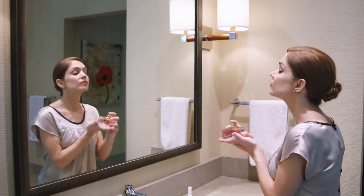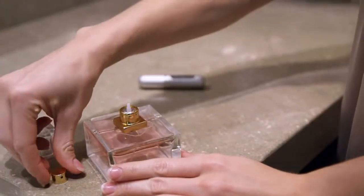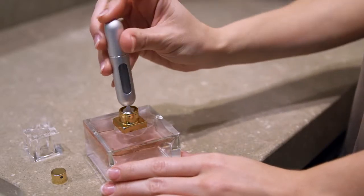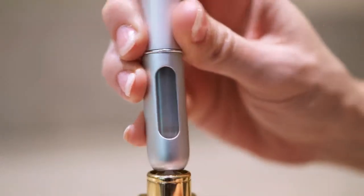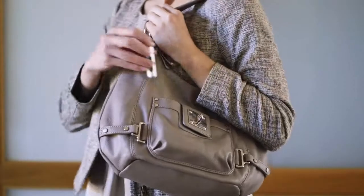No look is complete without a spritz of your favorite perfume, but taking it with you isn't easy — unless you have our Travalho Easy Fill Perfume Atomizer. The patented no-leak design fills quickly and holds about 50 sprays.